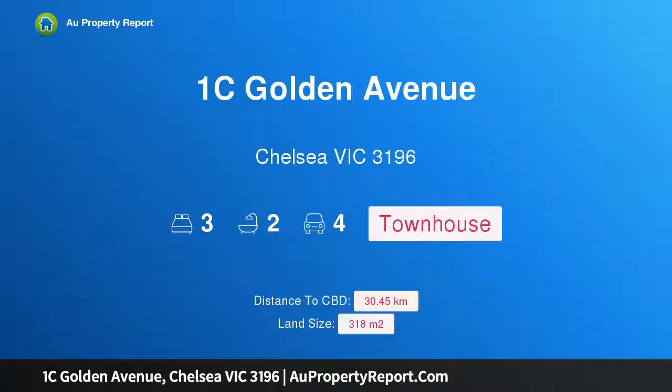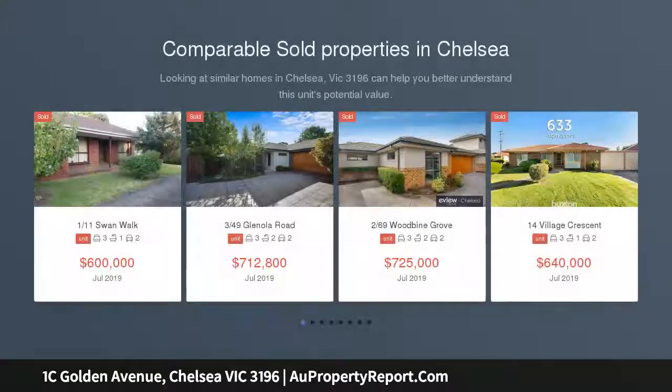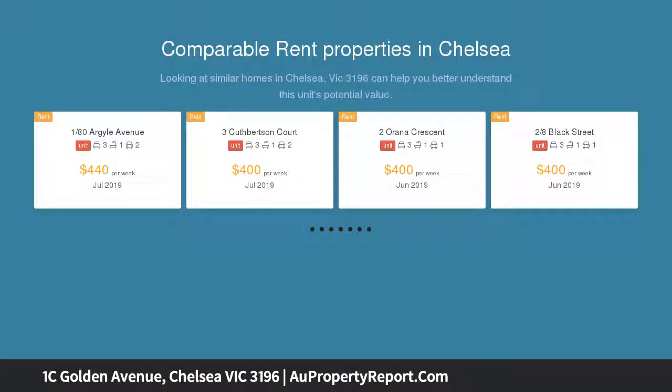Hi, I am glad to introduce property 1C Golden Avenue, Chelsea Victoria 3196 — inspection cancelled, under contract. Perfectly situated less than five minutes walk from door to sand, this low maintenance three bed, two bath home will not disappoint. A turnkey property.